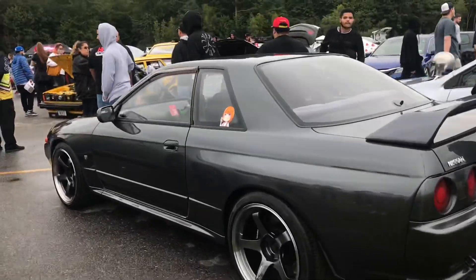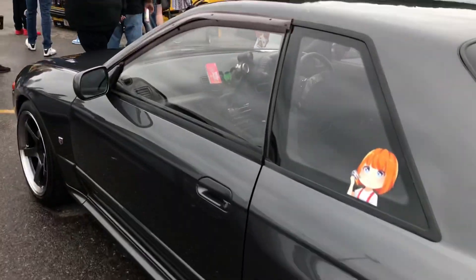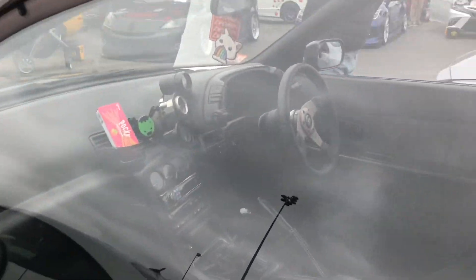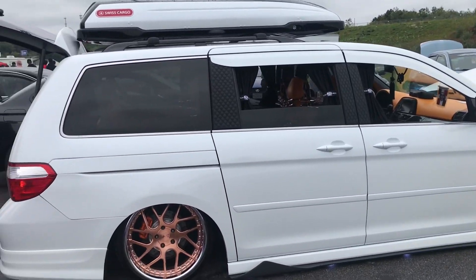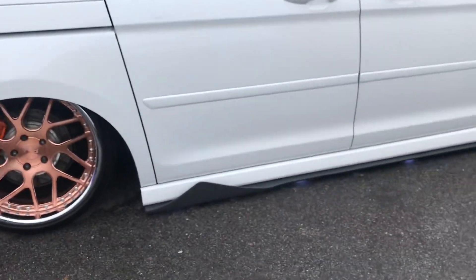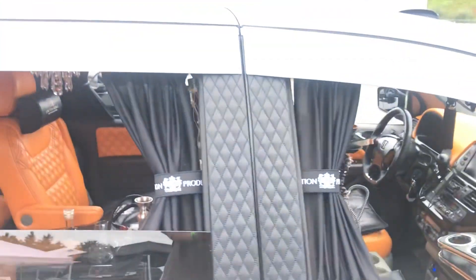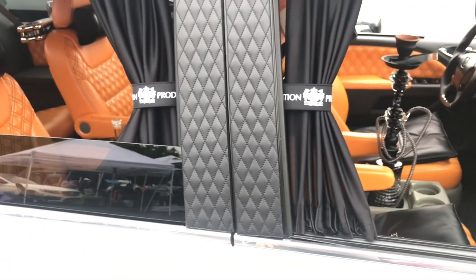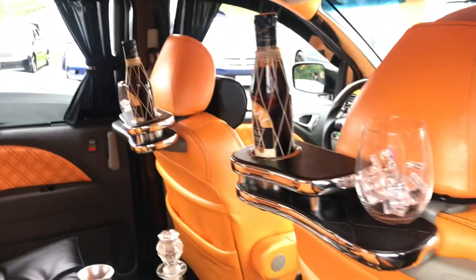There's a little R32 over here. I love these wheels - obviously right hand drive. We have a Honda Odyssey VIP build. There's a lot of attention to detail just everywhere - you got things like the rain guards, the outside is wrapped, the pillars in between the windows. Everything is just so detailed in this car.